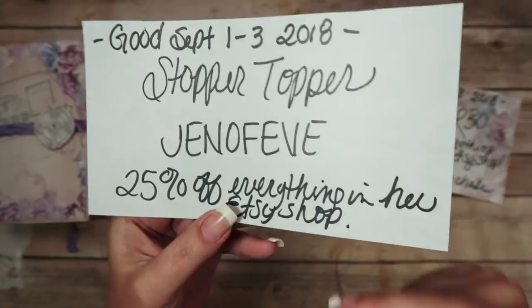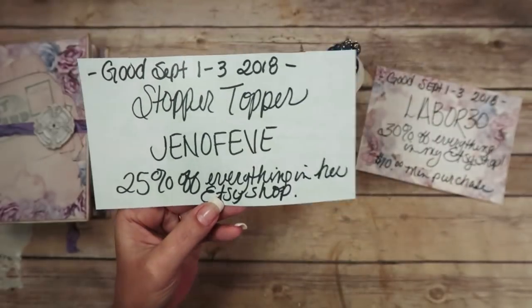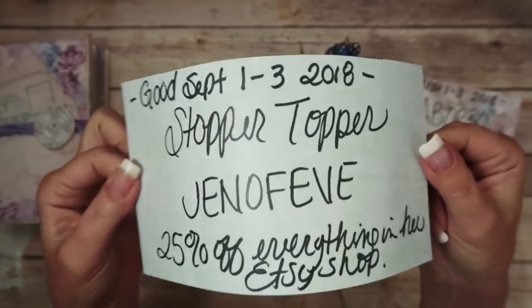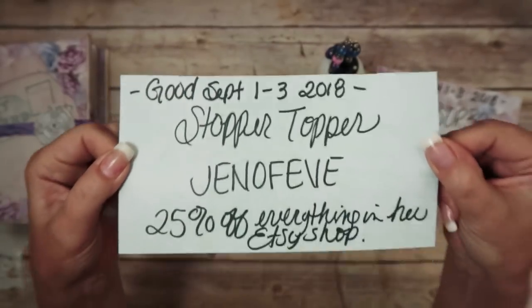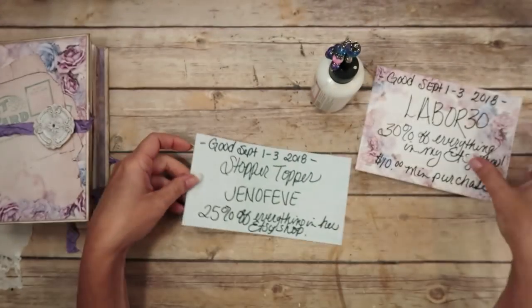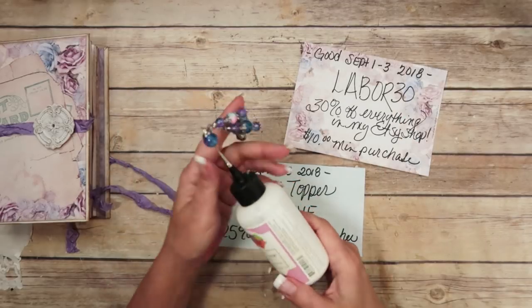I will leave a link to her Etsy shop below if you want to get yourself a custom-made stopper topper or one that she's already got made. So thank you Natalie for that. If you've been wanting one, go check her out. I will have links to my shop and her shop in the description box below.